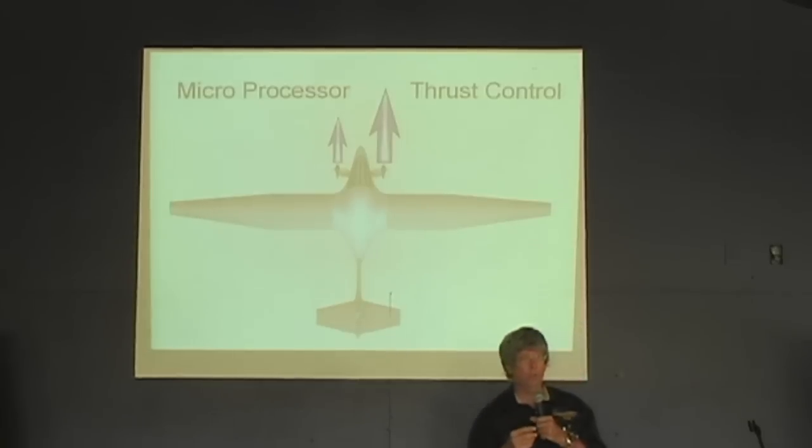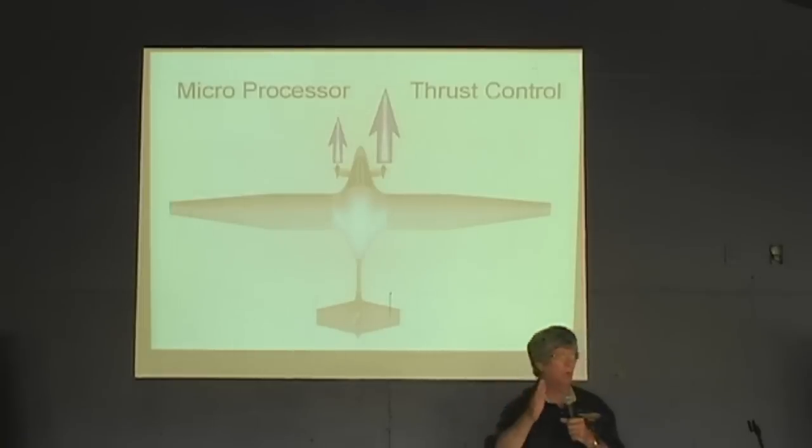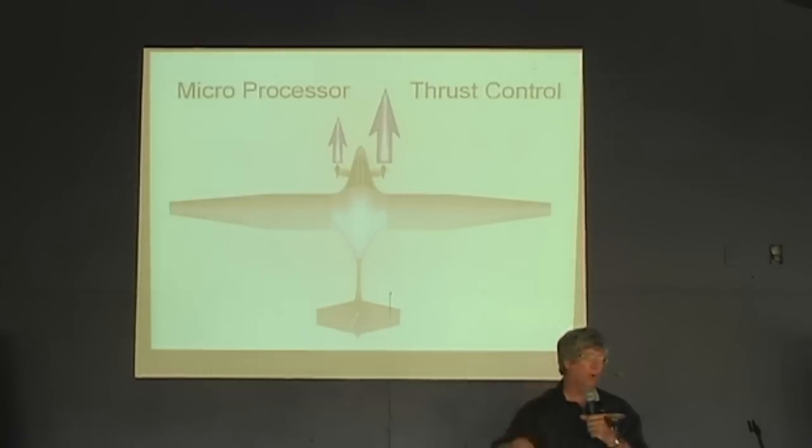Our goal is to eventually make a stall-spin accident impossible. If we're going to build an ultralight-type aircraft for low-time pilots, eliminating the stall-spin accident would be great, as it's our number one killer. We even believe that in the Part 103 category, we can eventually develop the technology to eliminate the rudder entirely — flying with aileron and elevator only, using the microprocessor to maintain perfect coordinated flight and prevent stall-spin accidents.